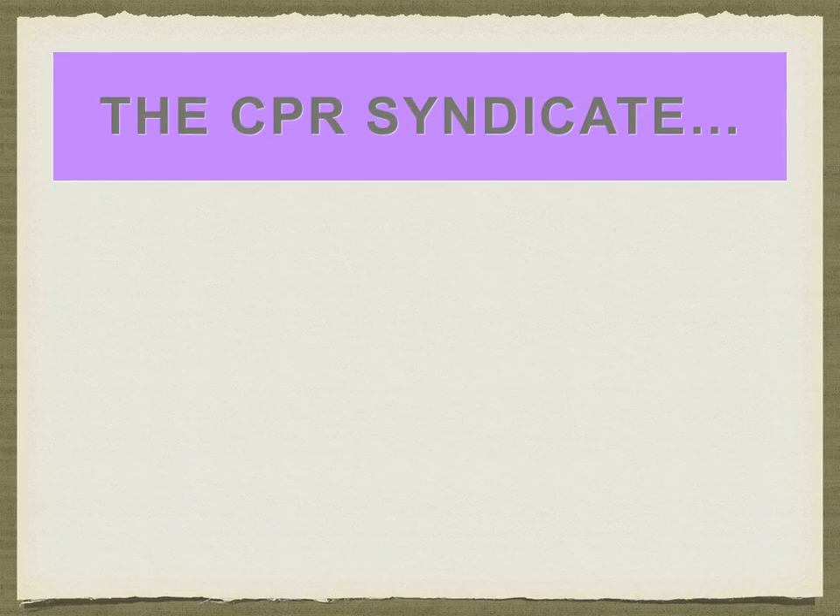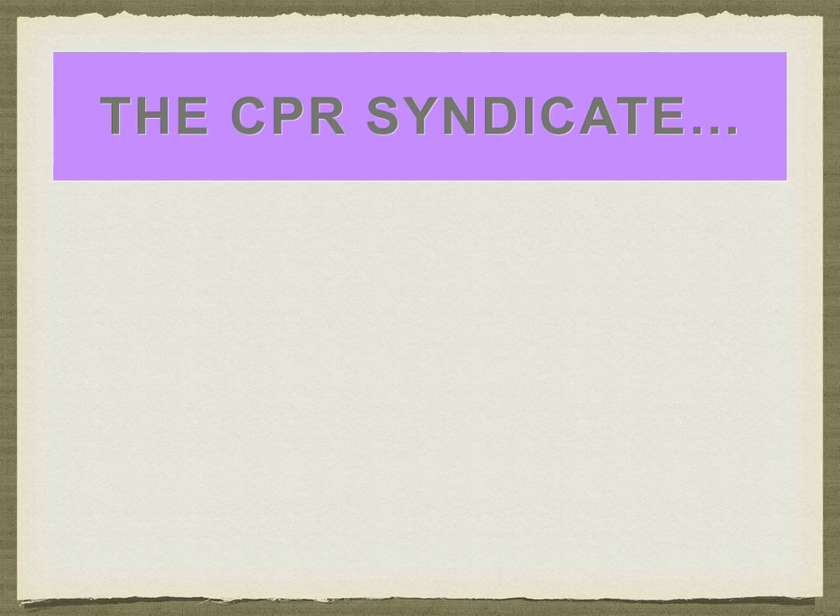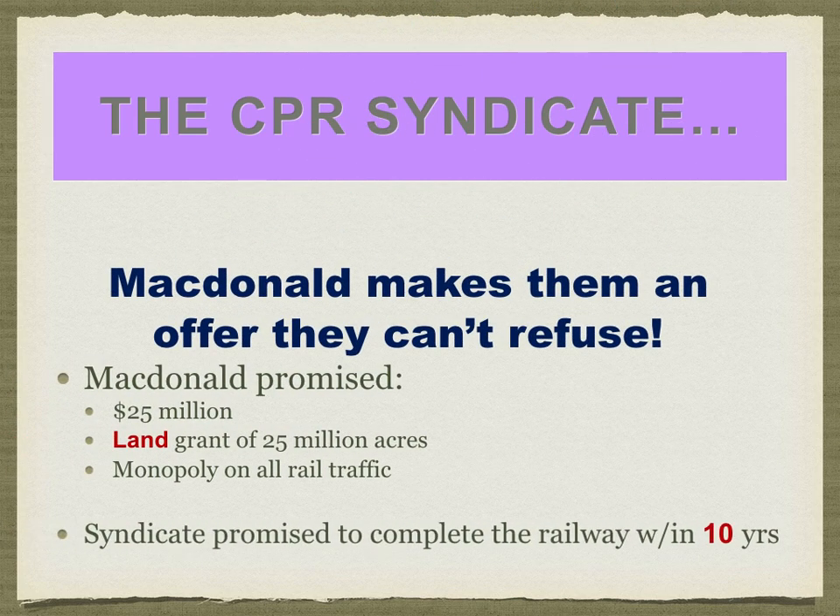To pay for it, a syndicate would be formed — the CP Rail Syndicate, a group of Canadian investors formed to fund the building of the Canadian Pacific Railway. John A. Macdonald made them an offer they could not refuse: $25 million, 25 million acres, and a monopoly of all traffic. This gave them all they would need to finance railway construction and for each member of the syndicate to make a nice profit. Their promise was that the railway had to be built in 10 years.